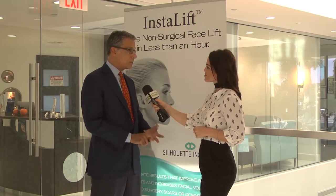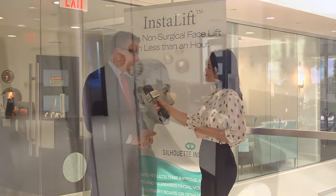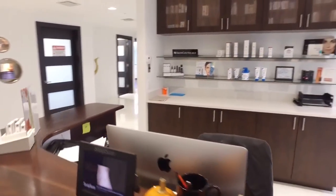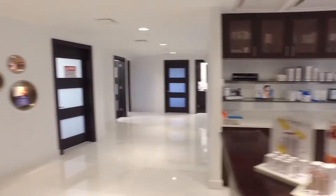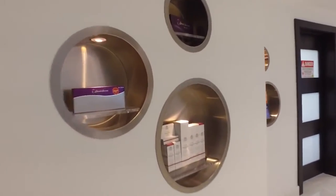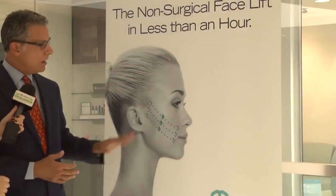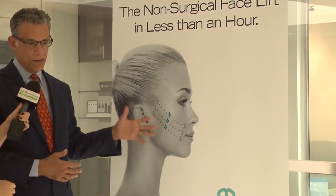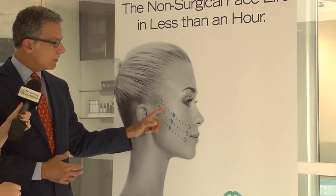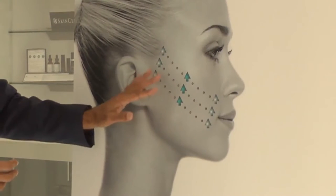There's essentially no recovery time — most patients have little or no bruising, so most can go back to work the next day. When patients come in, we mark them while standing or sitting upright, take pictures, and then mark the locations of the sutures. The sutures have anchors that allow them to pass in one direction but not the other, which allows us to lift the cheek tissue.